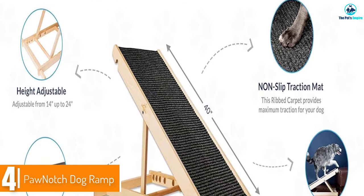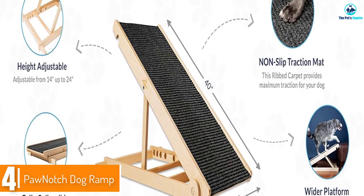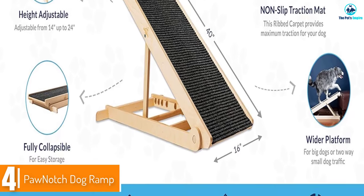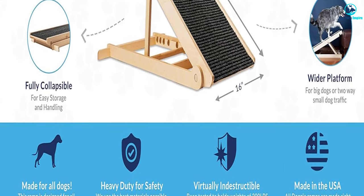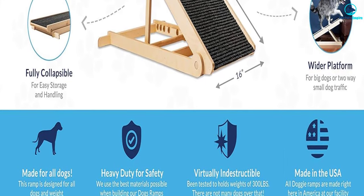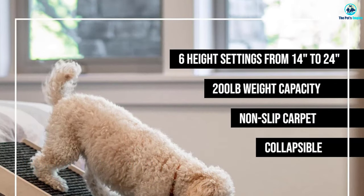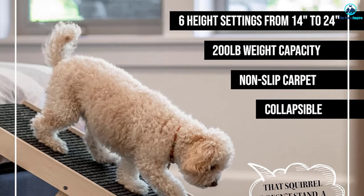Moving on at number 4, we have the Paw Notch Dog Ramp. Customers say that this dog ramp allows for an easy setup and that it's easy to adjust for different dog breeds. It's also stylish enough to use indoors to help dogs get on the couch or bed. Users like this dog ramp for bed and said it was suitable for small dogs with short legs and that the fabric used on the ramp is ridged and not slippery, so dogs don't slip.